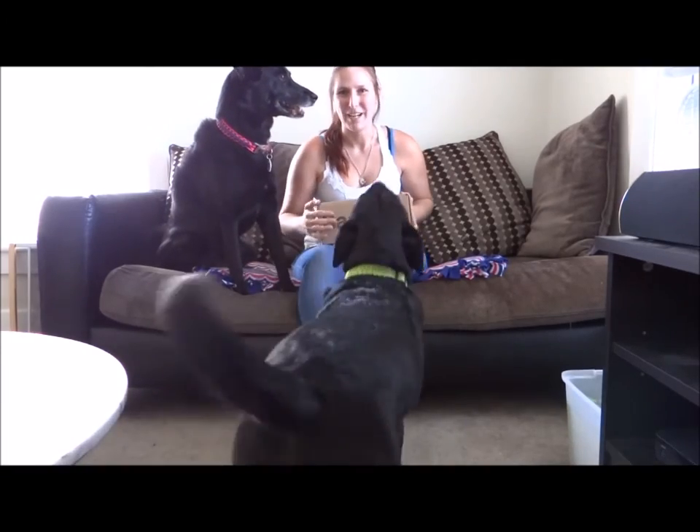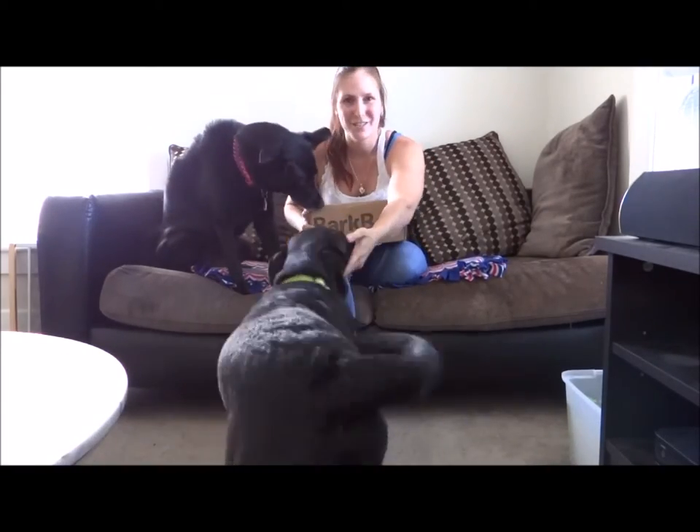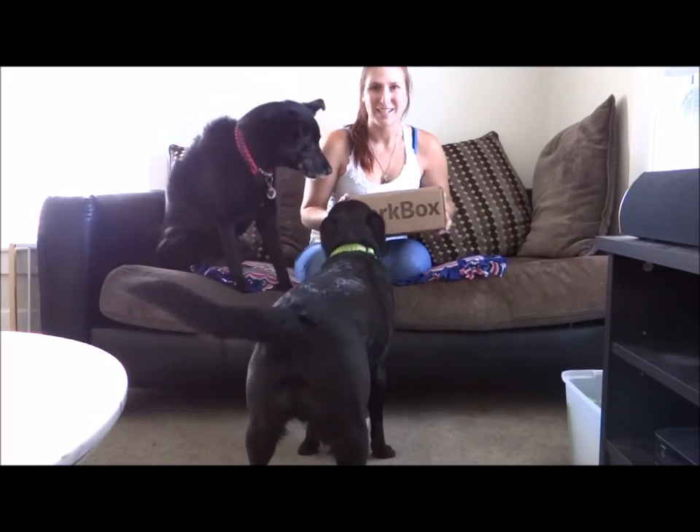Hi everyone, I'm Rebecca Ying, this is Pookie, and this is Thor. As you can see, it is BarkBox day.